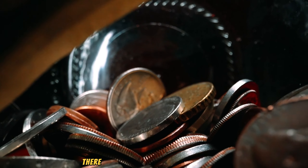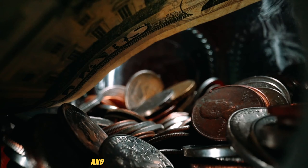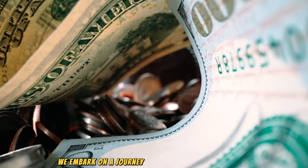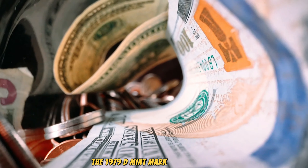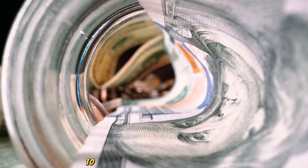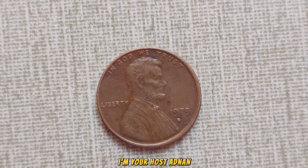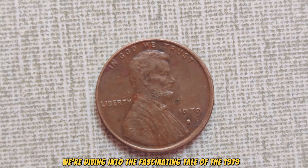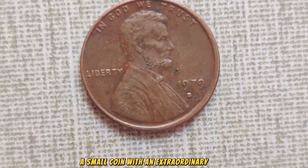In the world of coin collecting, there are treasures waiting to be found, stories waiting to be told, and values waiting to be uncovered. Today, we embark on a journey to explore one such treasure: the 1979 D-Mint Mark Lincoln penny. Welcome, fellow enthusiasts, to another episode of Coin Chronicles. I'm your host, Adnan, and today we're diving into the fascinating tale of the 1979 D-Mint Mark Lincoln penny, a small coin with an extraordinary value.